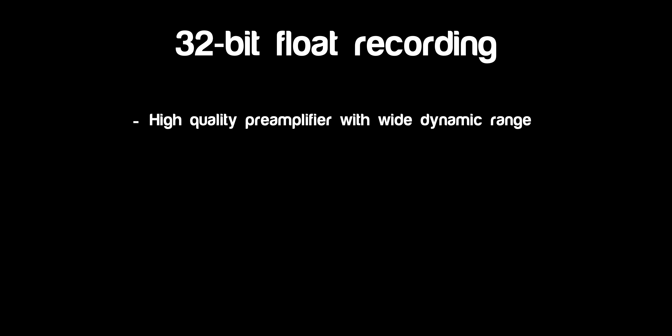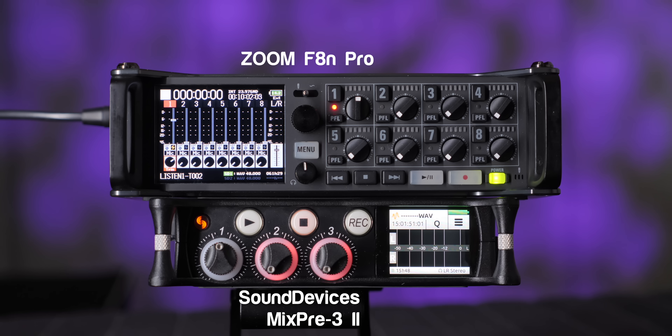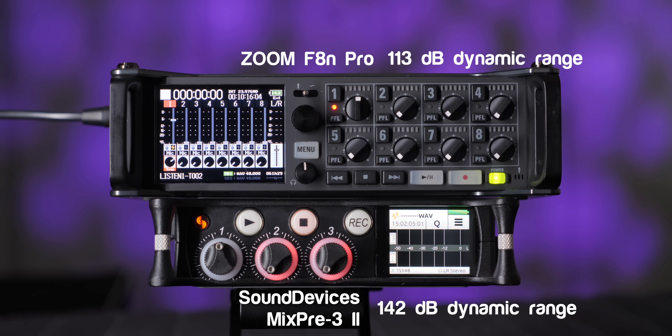Number one, it needs an analog preamplifier stage that can capture a wide dynamic range, and part of that is having very low self-noise — because dynamic range spans from the highest sounds it can record without distorting down to the quietest sounds it can record above the device's noise floor. The Sound Devices MixPre and 800 series recorders specify up to 142 decibels of dynamic range, which is quite impressive. The Zoom F8n Pro claims a dynamic range of 113 decibels, just for reference.